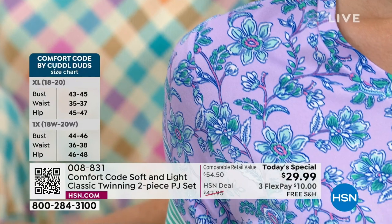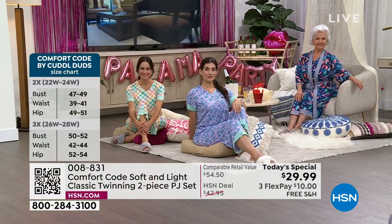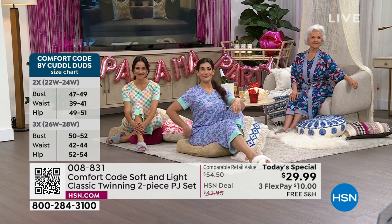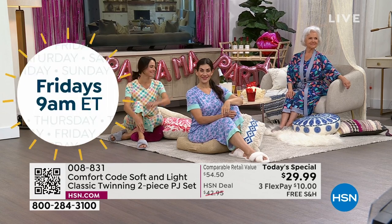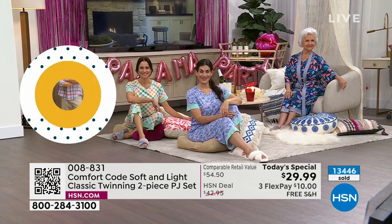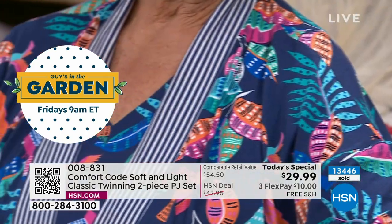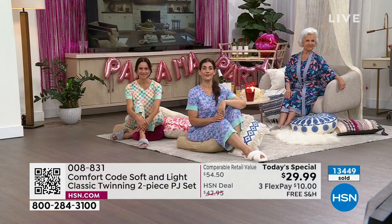Always customer picks — we've got it for you now, and this is our Today's Special today. But we don't have another Comfort Code Today's Special planned for the rest of the year. Things can change, but this is what we know today. The main thing is that the girls look comfy — so cute, whether they're sitting down, playing with the kids or grandkids. You can move in these because they've got 7% spandex.